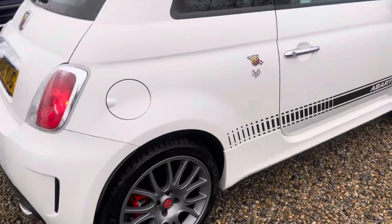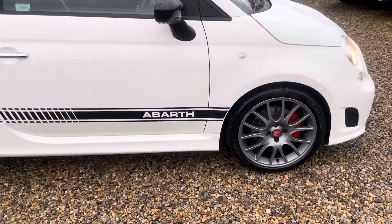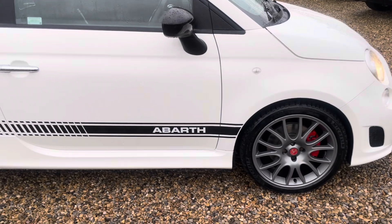We do private number plate changes, specialising in finance, part exchange — everything welcome.